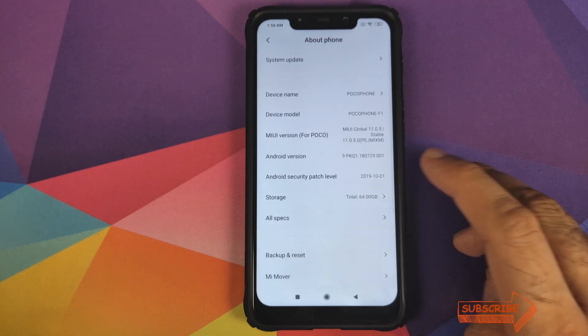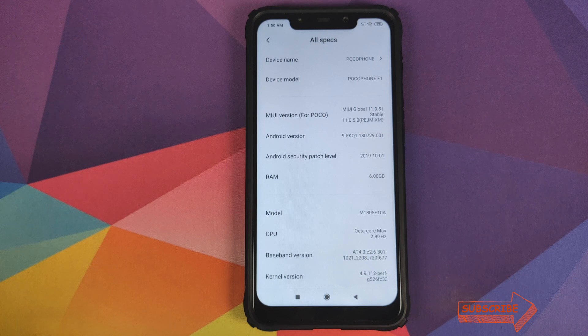And there it is, peeps — that is how you install MIUI 11, version 11.0.5.0 stable based on Android 9.0 Pie, using the TWRP recovery method on your Xiaomi Poco F1. That will do it for this video. I hope my video helped you — likes, shares, and subscribes are appreciated, feedback and comments more than welcome. See you when I see you!